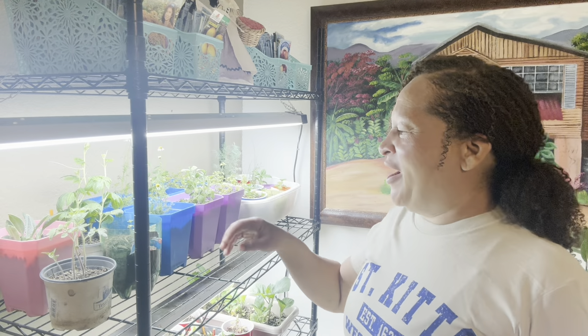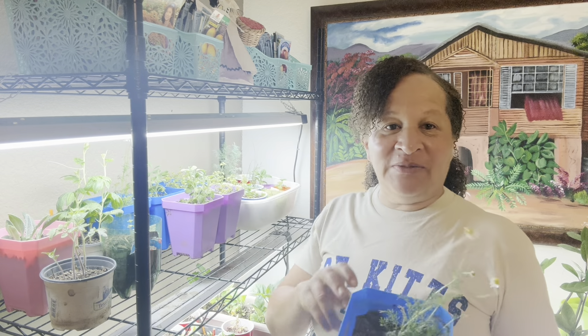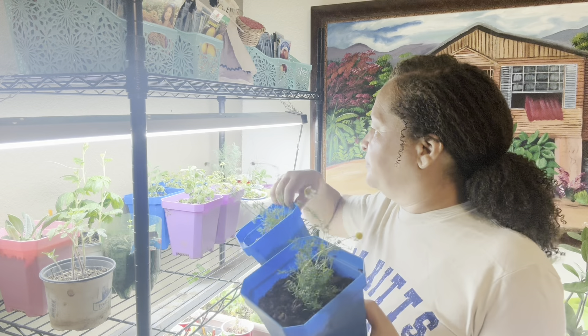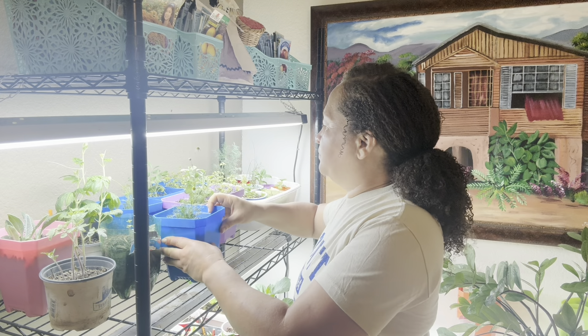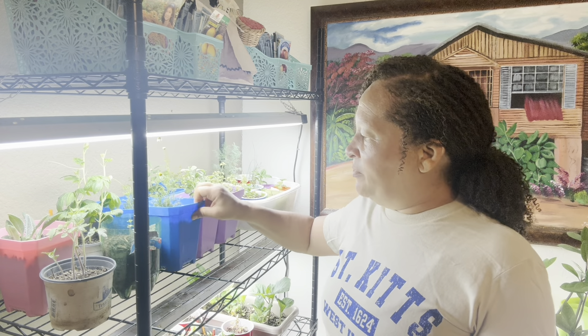That one doesn't count — that's lavender — and that one doesn't count either. So here is my chamomile. I separated them on camera a couple of days ago; I have two of them. They're doing just fine, they like their new home. It's funny how after a while you know what these things look like. I have chamomile, but I do not have enough of it.